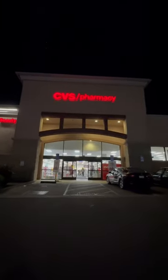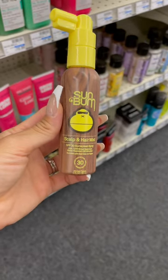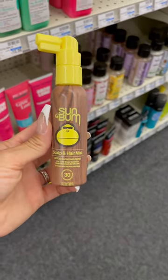We're at CVS. Here's something you might need on your next trip to the drugstore. Sun protection is super important not only on your face and body but also on your scalp. Sun Bum makes a scalp and hair mist that's SPF 30. This is great for everyday use, especially when your hair is down or up.